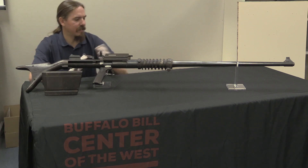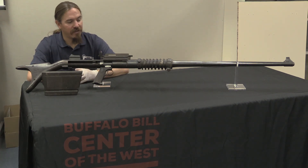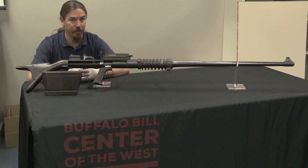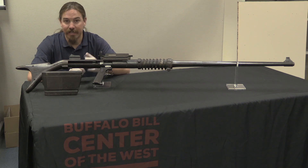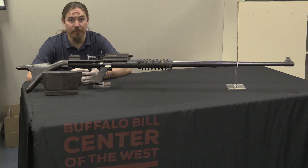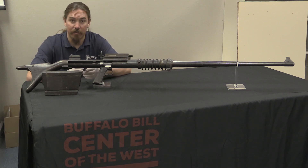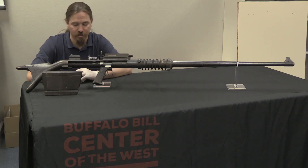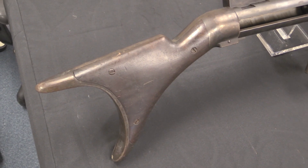Specifically, they called this the Model of 1918 .50 calibre high-power bolt-action swivel gun — a little bit of a mouthful. As the name implies, it was developed in 1918. Winchester was participating in experiments that would eventually lead to the .50 BMG cartridge. Those experiments started with the German 13.2mm Tankgewehr cartridge, also known as the Tank und Flieger cartridge.